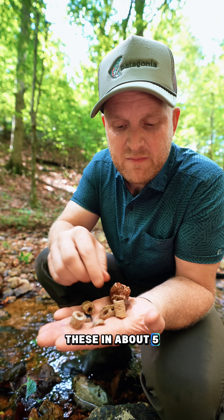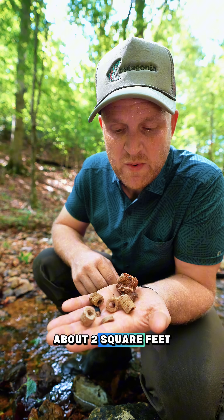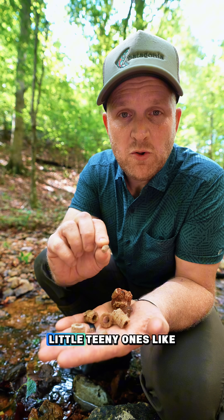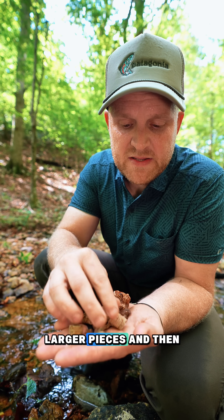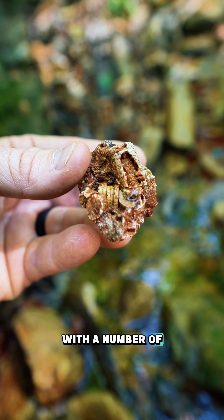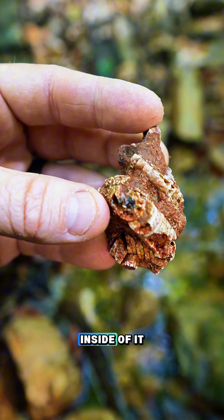I found all of these in about five minutes in an area of about two square feet, and you can definitely see that you find them in different shapes and sizes — little teeny ones like that, larger pieces, and then sometimes you can find pieces of rock with a number of stem fossils inside of it.